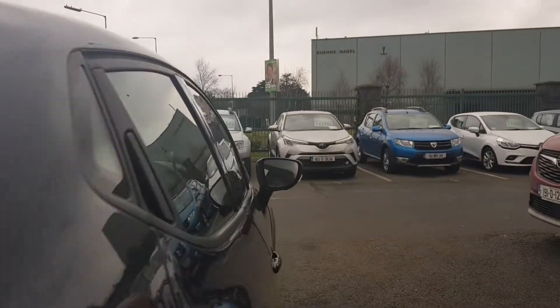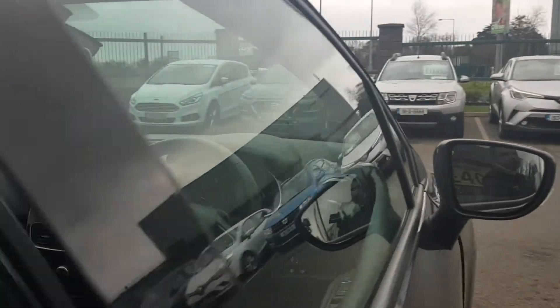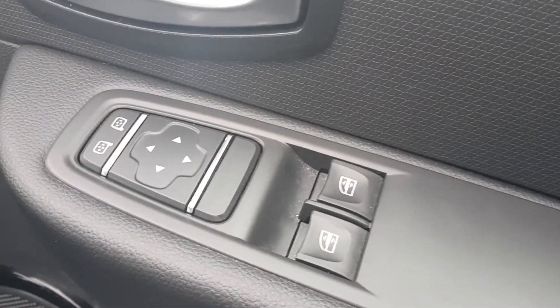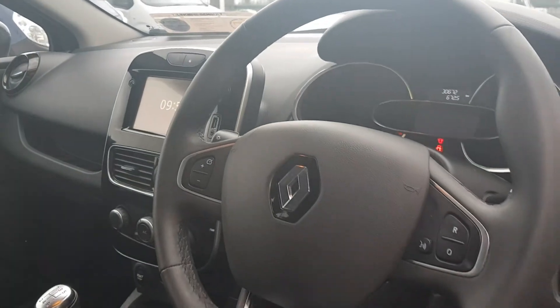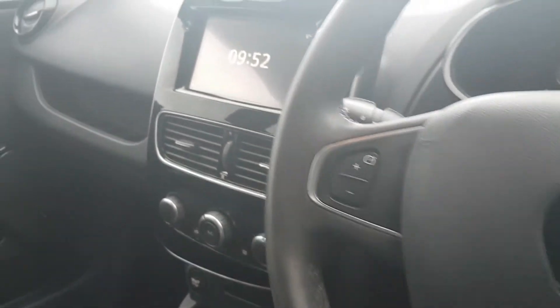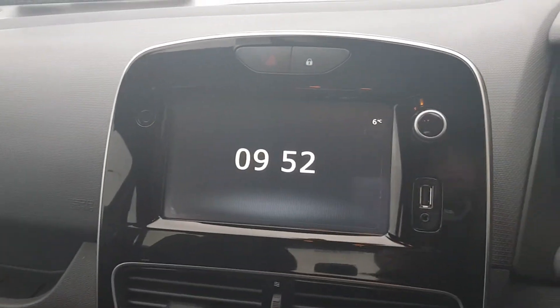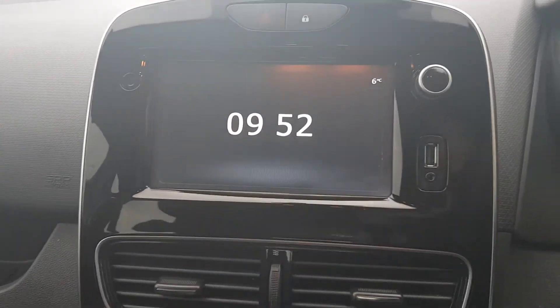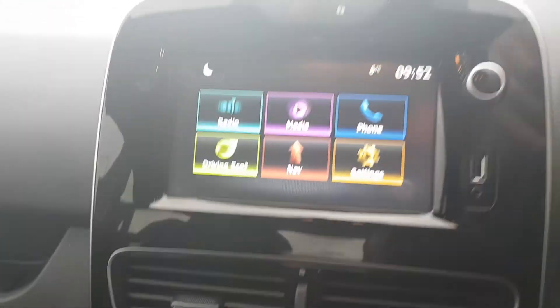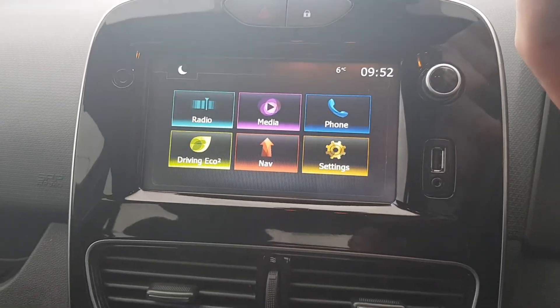I'll take us into the front of the car and we can have a look around. So you have two front electric windows with electrically adjustable mirrors, all your radio connectivity on your phone, and then your multi-function steering wheel for your cruise control and speed limiter. And then you have your nice 7-inch touchscreen radio with USB and AUX. This one comes with all your multimedia.